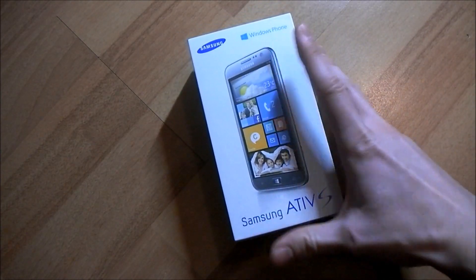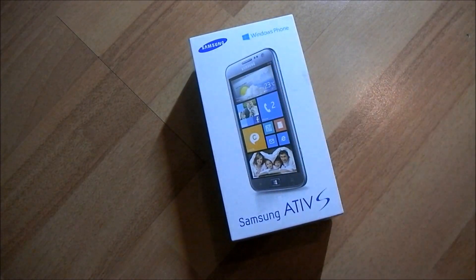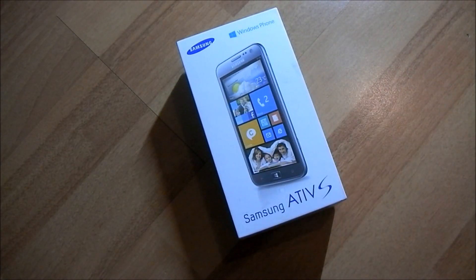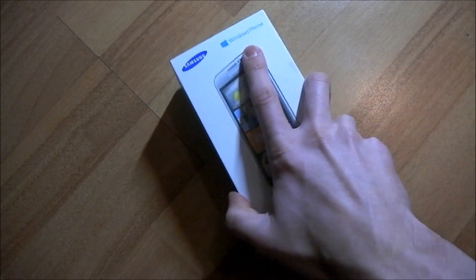But here it is, it actually exists, and we have got one from Clove UK, so a big thanks to them for sending it out — which we were slightly sceptical about, we thought they were pulling our legs really. But no, it arrived today and we have been using it for a few hours, so let's get into it.